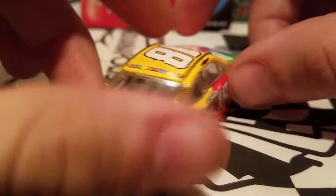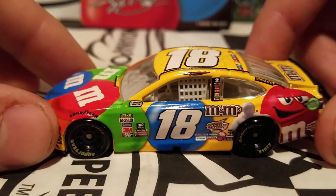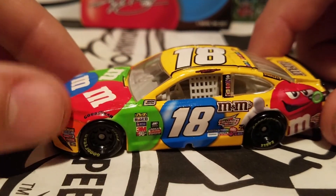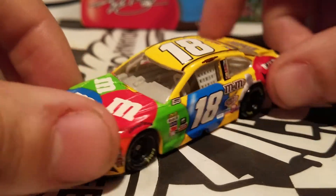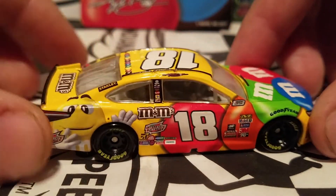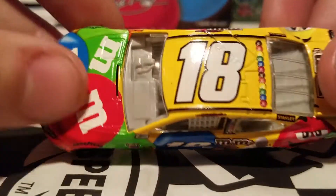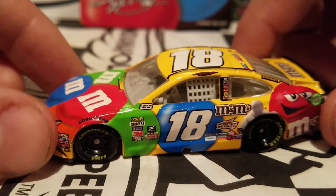They did change the paint scheme for this year. Like I said, they don't run the M&M's paint scheme that much. They did the same thing last year — the M&M's paint scheme barely ran. He mostly drove that retro M&M's paint scheme to celebrate the 75th anniversary, and the regular M&M's paint scheme just kind of faded out.